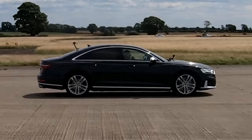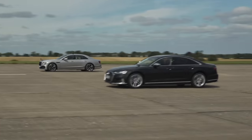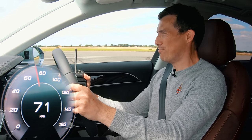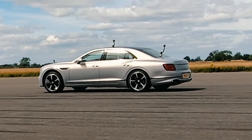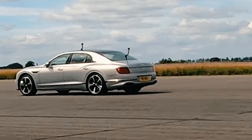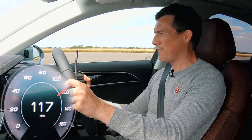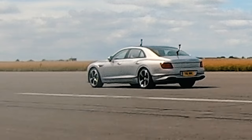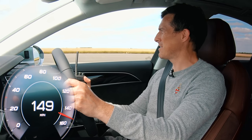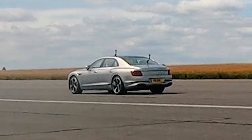Here we go — I'll count it in. Three, two, one, go. Kick down, kick down. What the heck? That took forever and the Bentley's gone — really gone. I wonder how fast this will go. The Bentley is increasing its lead.